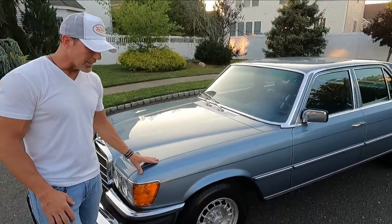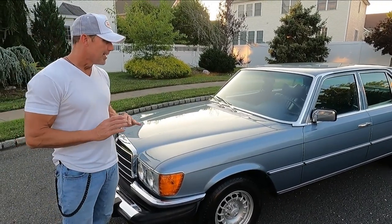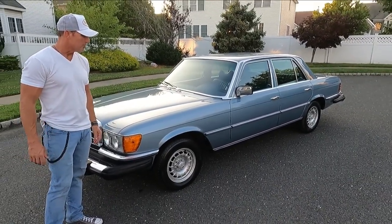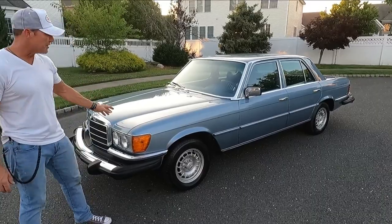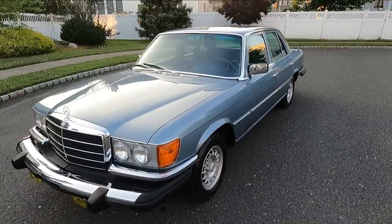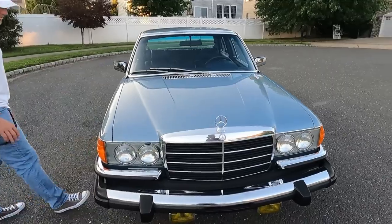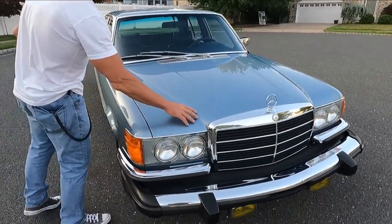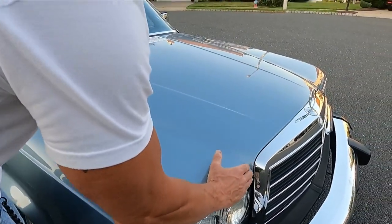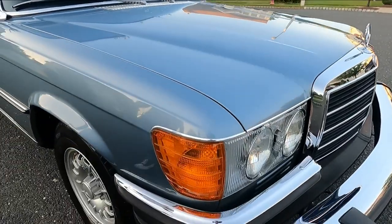When I purchased it in 2019, it came out of California. It was a California car its entire life, so it is absolutely rust-free. It's an original paint car in really pristine condition. It's finished in blue-gray metallic, and if you notice the paint — all original — it's pretty darn exceptional. Minor, minor stone chips and some paint blemishes on the forward-facing surfaces of the car, but overall the paint is exceptional.